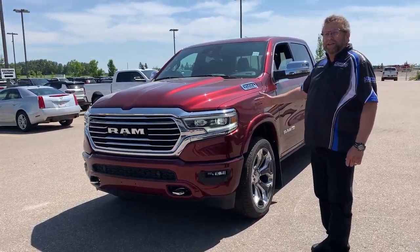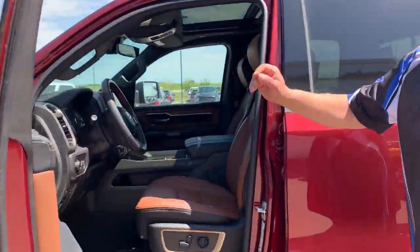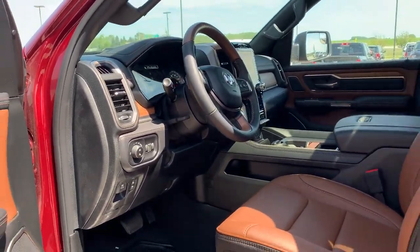I love the chrome looks on the front. This has got the power quality air. It's got blind spot protection. It's got adaptive cruise. It's got power side steps.